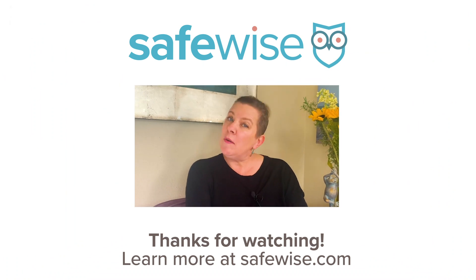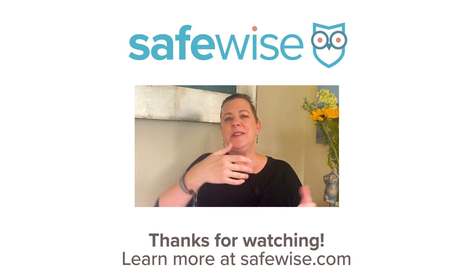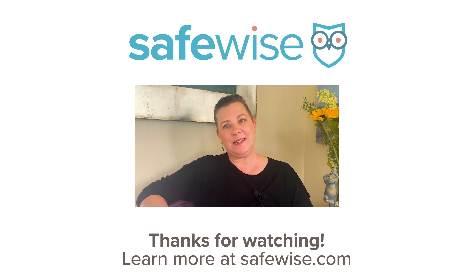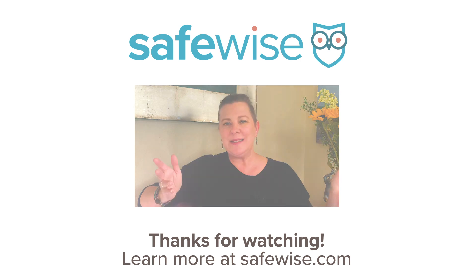To stay in the know about your favorite home security brands, be sure to like this video and subscribe to our channel. Every week we are updating it with new brand and product reviews, insider industry news, and safety tips to help you live your safest life. And if you want more details about Cove, click on the link below for the full review. Until next time, stay safe.